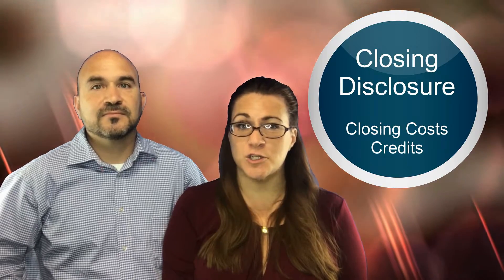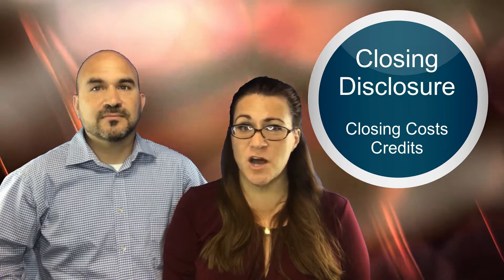Once the contingency period is finished, wait for the words 'clear to close.' Start packing and prepare to move. A few days before the closing date, the escrow company will provide a closing disclosure which itemizes all the closing costs and credits for both the buyer and seller. Also a few days before closing, you'll do a walkthrough with your agent to be sure the home is in the same condition it was when you first saw it.